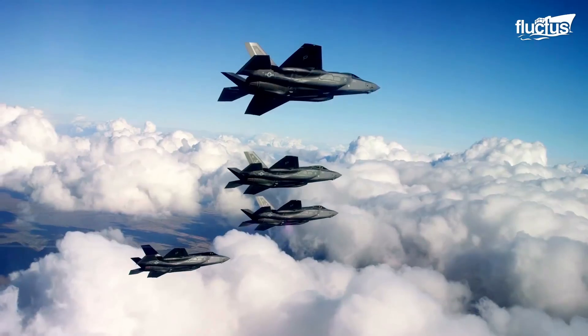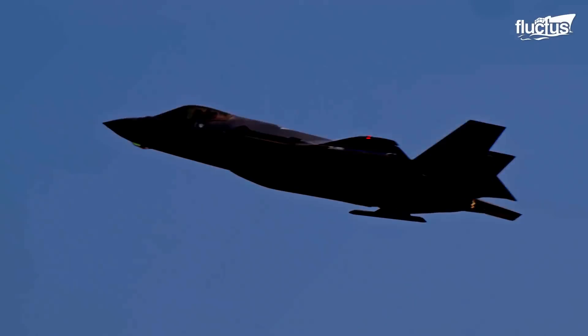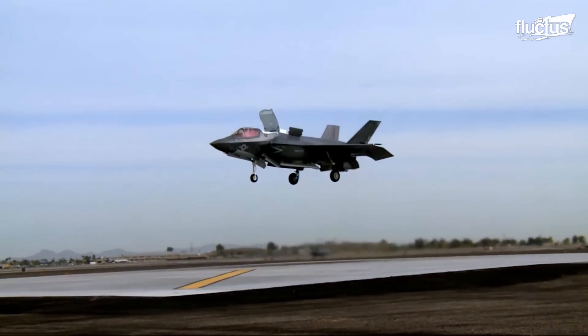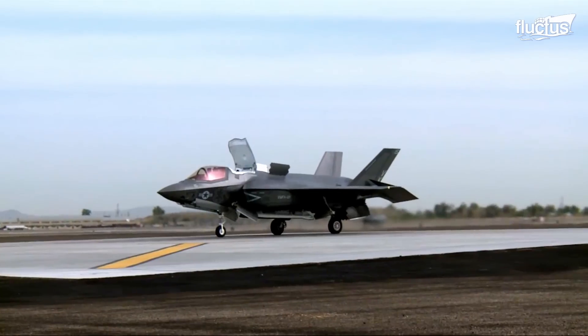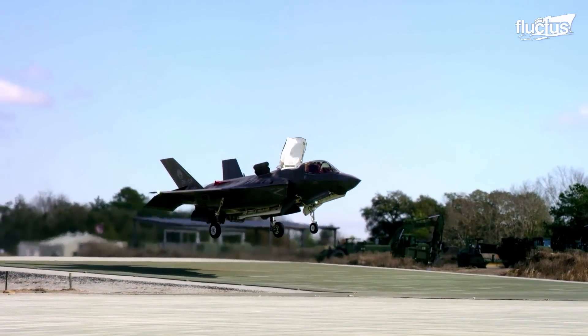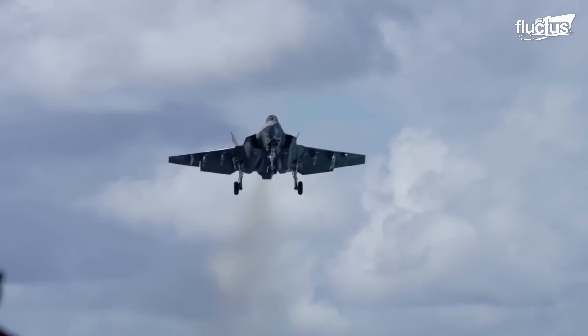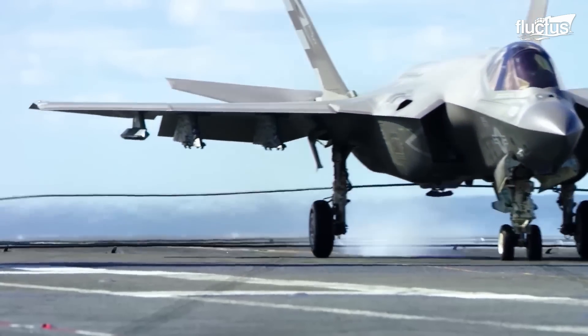Each of the F-35's three variants is tailored for specific operational environments. The F-35A, designed for conventional takeoff and landing, serves as the Air Force standard. The F-35B, capable of short takeoffs and vertical landings, caters to the unique needs of the Marine Corps. And the F-35C, built for carrier operations, supports naval aviation with larger wings and reinforced landing gear.